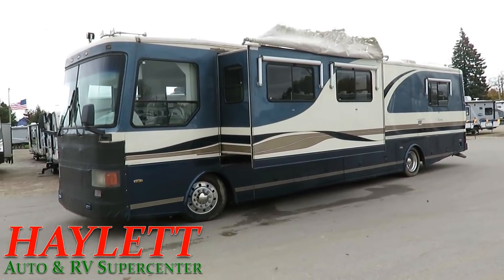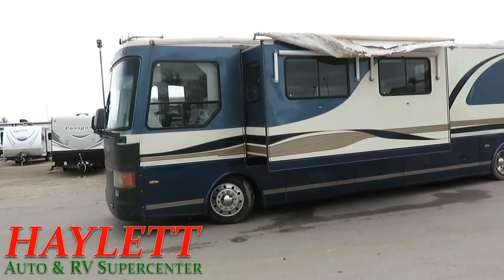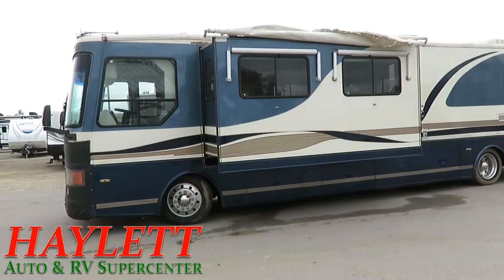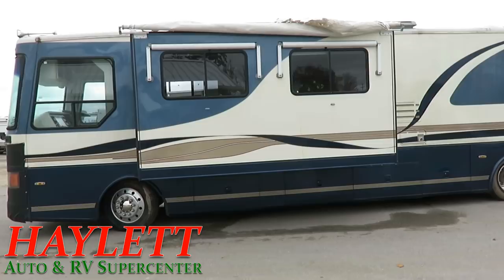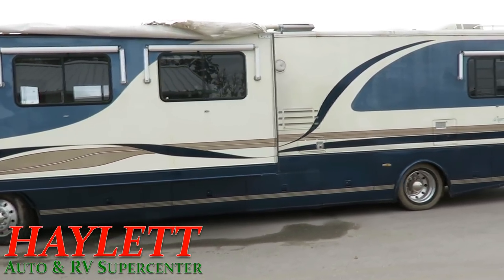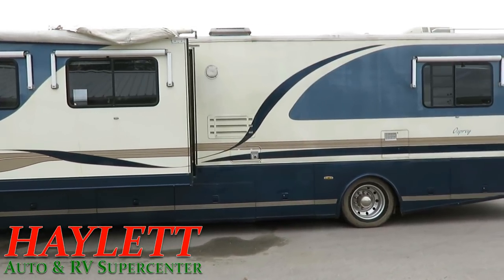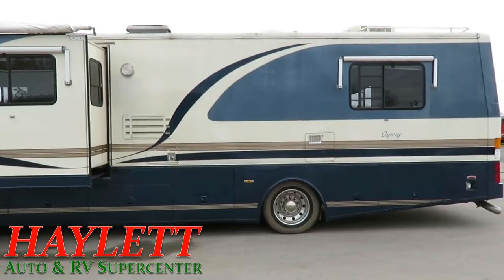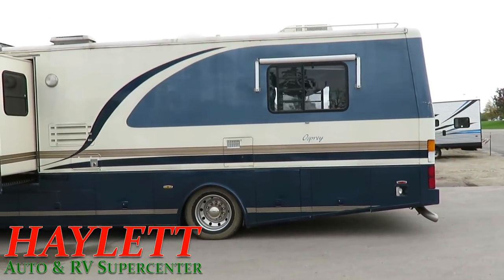We are listing this on consignment for some folks — we're going to be selling it on their behalf. One of the things we're doing is getting them a quote on potentially replacing that slide awning. Before you get all excited, I'd recommend giving our team here at Hayler RV a call to see what became of that, because this isn't something we own. Think of us like a real estate broker.